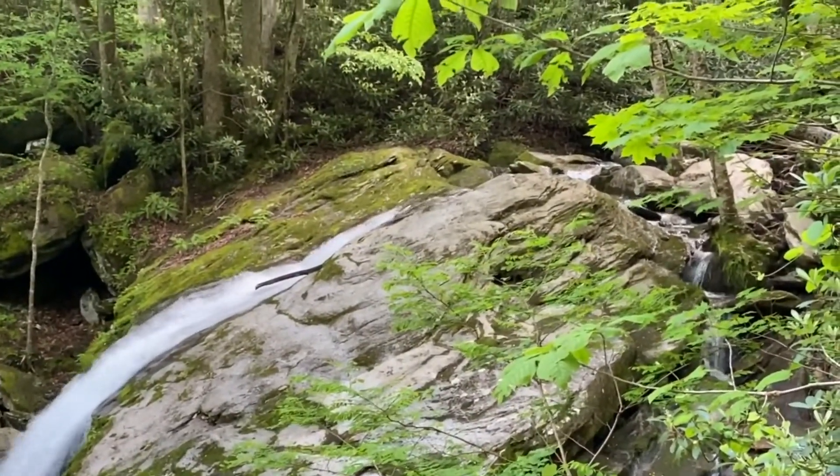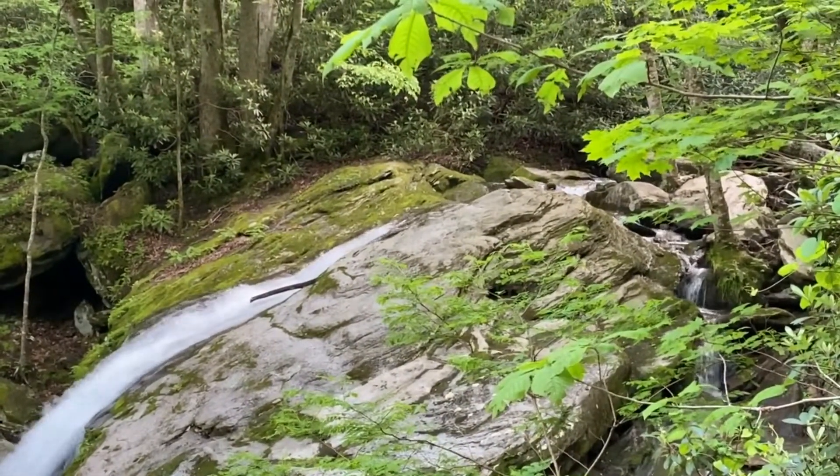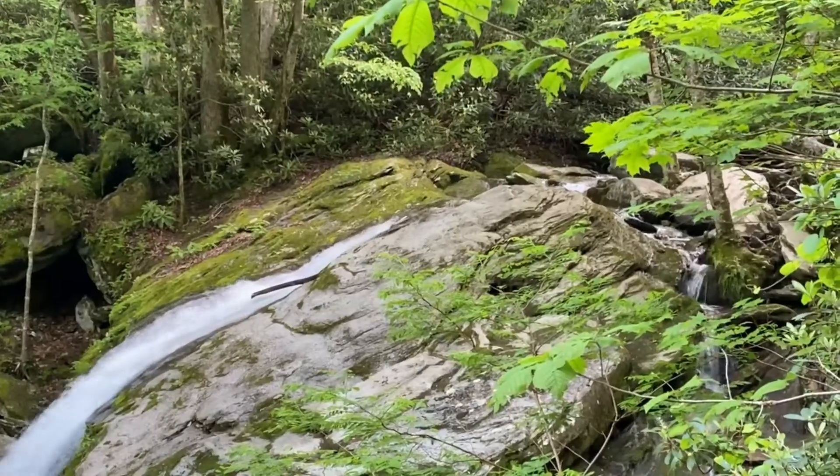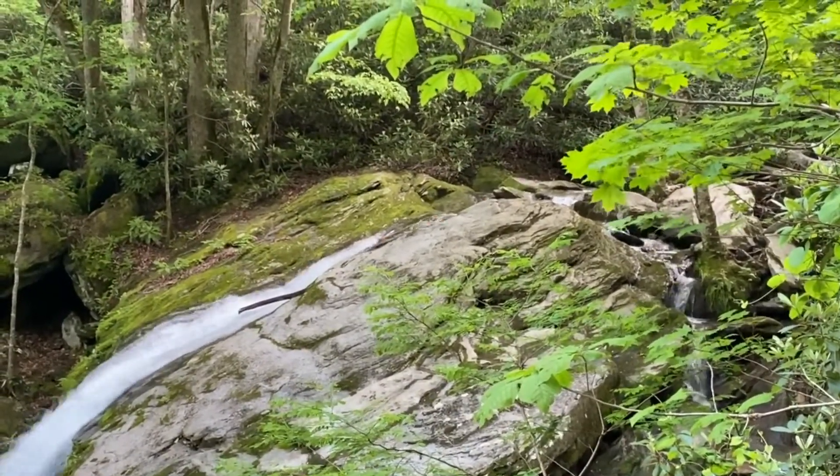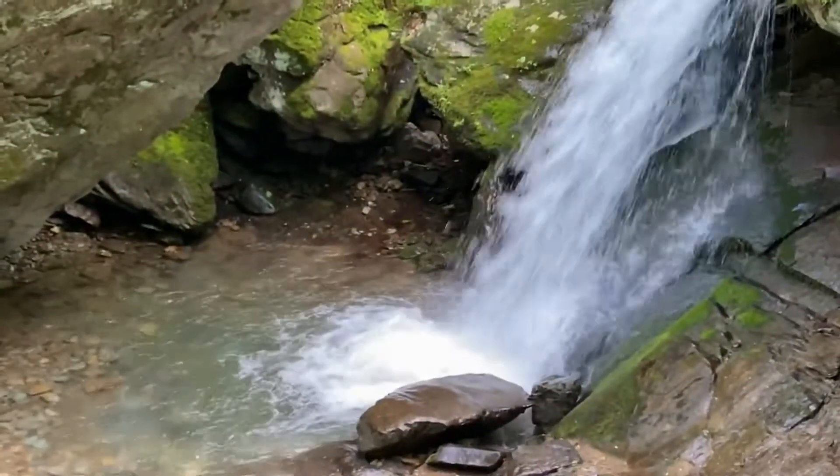Waterfalls are formed when a river flows over a layer of harder rock, followed by a layer of softer rock. That soft rock will erode more quickly, forming a step in the riverbed. The force of this rushing water is so great that it undercuts the hard rock and creates a plunge pool, like you see here at Otter Falls.